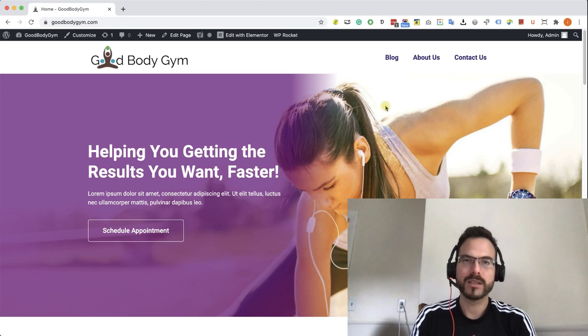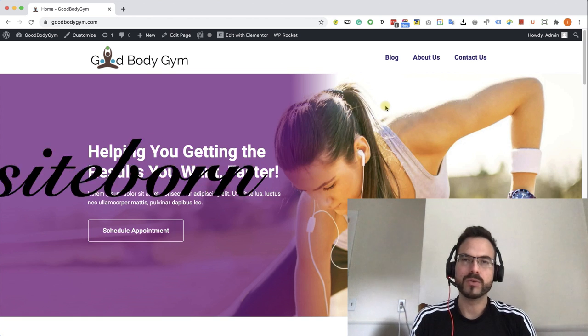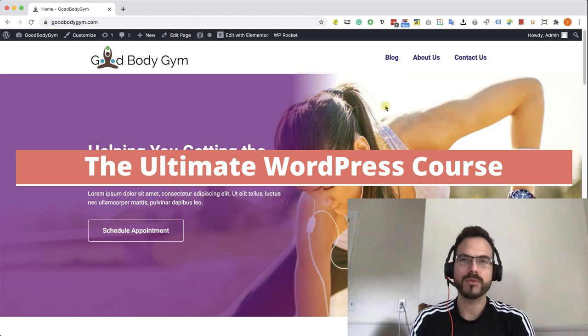Hey guys, welcome to my course. My name is Ido and I am the founder of SiteBone. In today's course, I'm going to teach you how to build a beautiful and professional WordPress website.